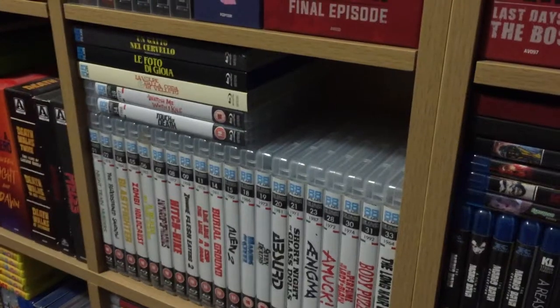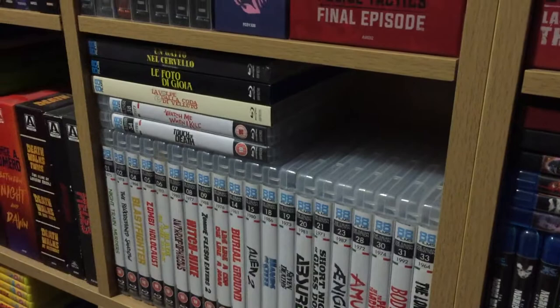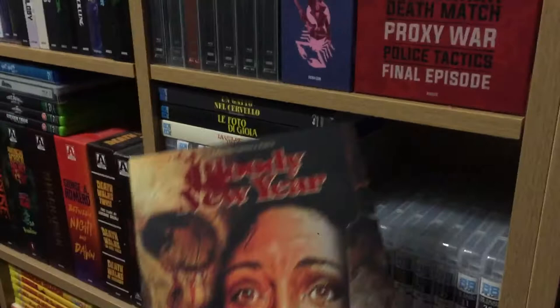What up YouTube, so I just got my Vinegar Syndrome January packaging and I thought I'd do a little video update. I've separated them all so I can show the slipcovers and then the Blu-rays. First is Bloody New Year.